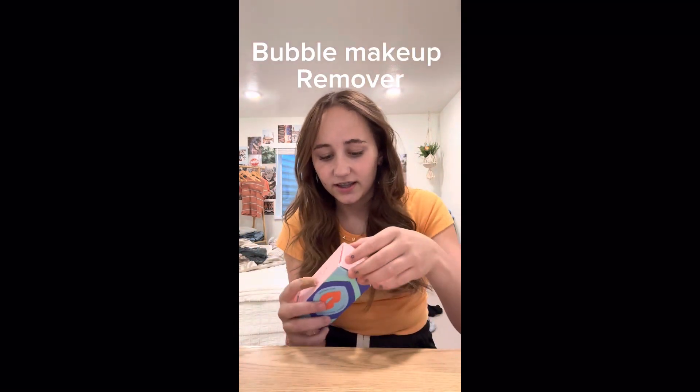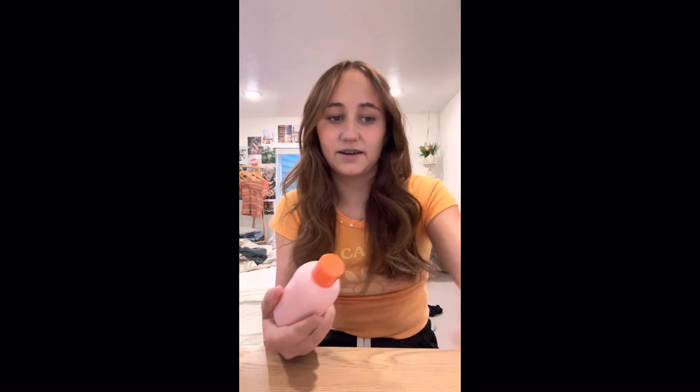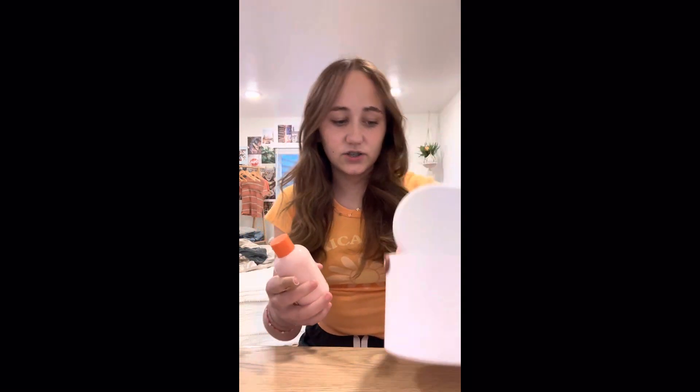It's all in one bag, so I'm gonna start with some of the skincare products and other things. First thing I got was this Bubble makeup remover — the Wipe Out from Bubble. And then I got this in St. George.